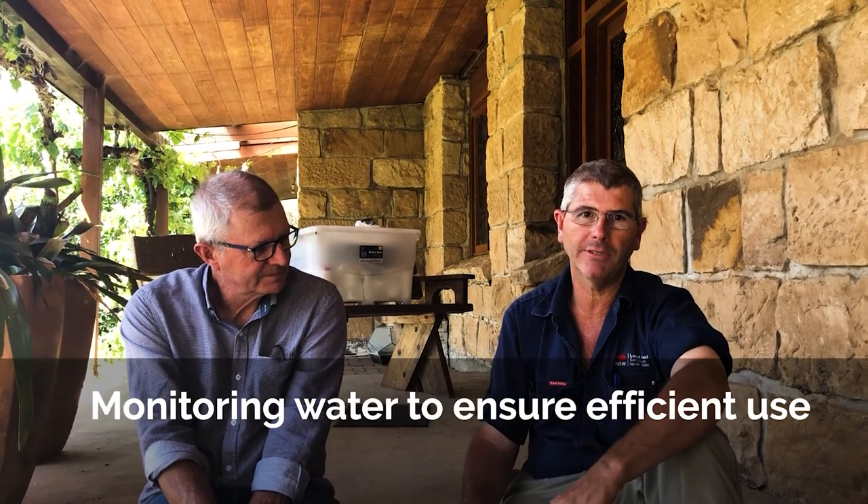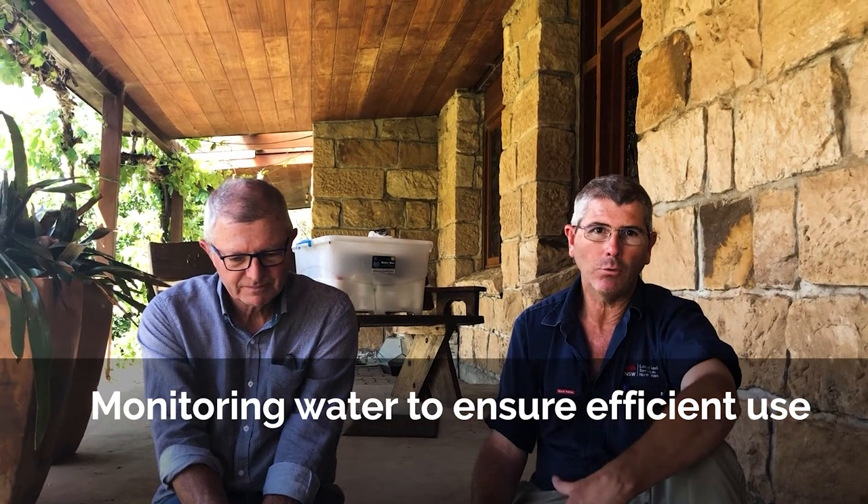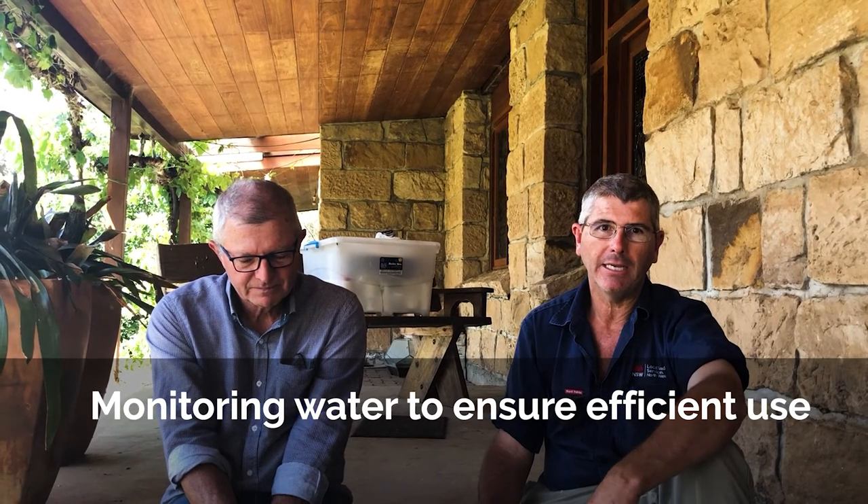Mark's got a water telemetry system that he's installed, and it's certainly been very popular as a way of monitoring water in terms of its saving so that you're not wasting water. We've had a lot of issues with bores being depleted during the dry, so water is so valuable. Having tanks and troughs running over is only going to waste water that we're not getting the recharge and the regeneration of.